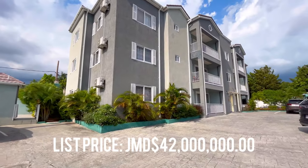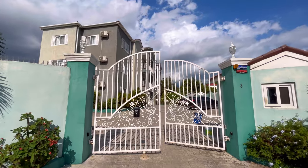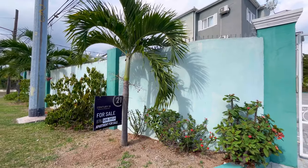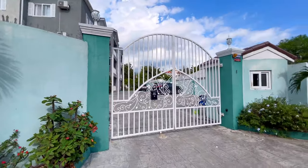With a list price of $42 million Jamaican dollars, this apartment is perfect for individuals or families who are looking for a comfortable, convenient and secure home in one of the most sought-after locations in Kingston, Jamaica.